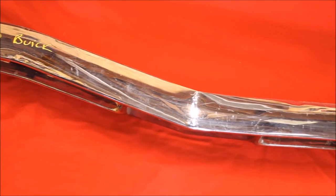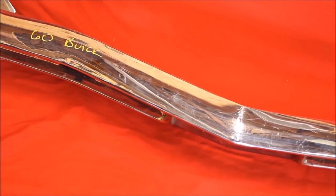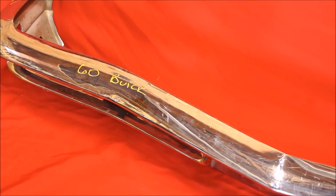Not re-chromed, but it looks real nice for being 55-56 years old.